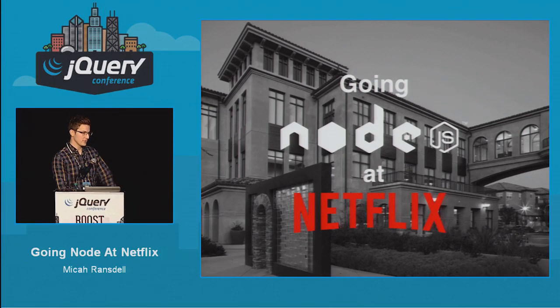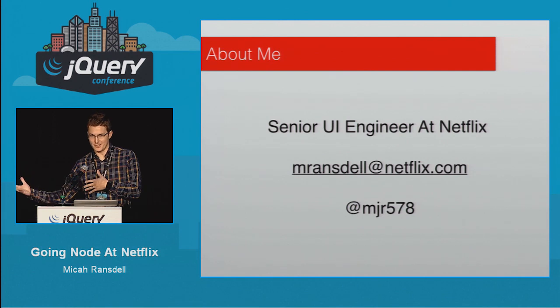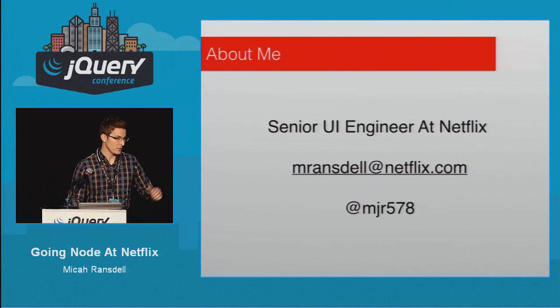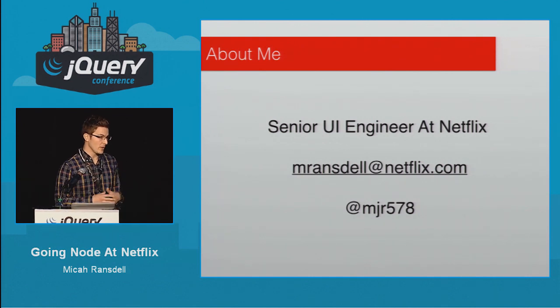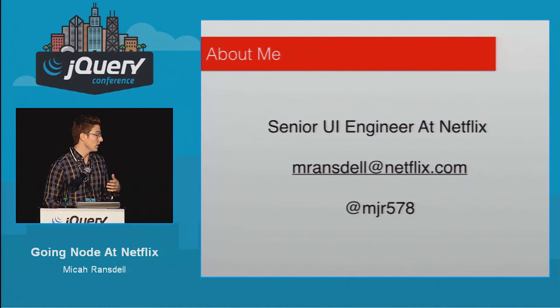I'm Micah Ransdell. I'm a senior UI engineer at Netflix. I'm working on our transition from two Java stacks to Node.js. Part of the process for us is really figuring out what works best for Node and what we can leave in our Java layer and beyond.